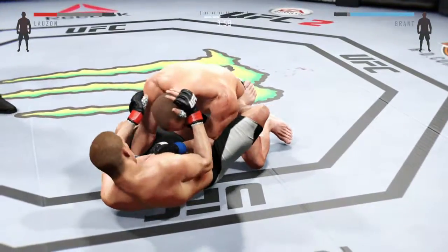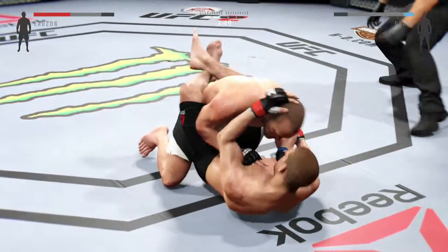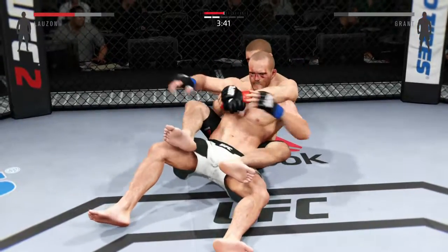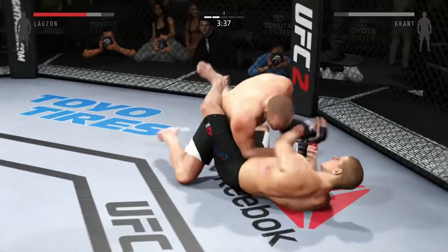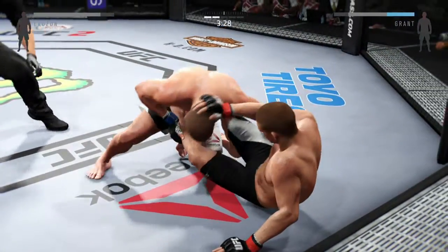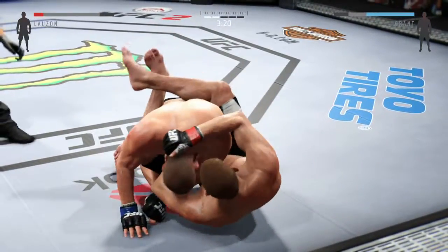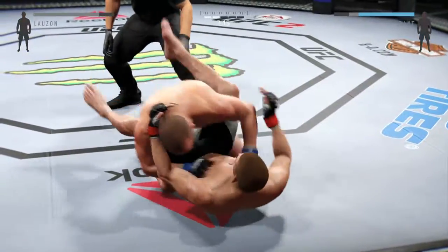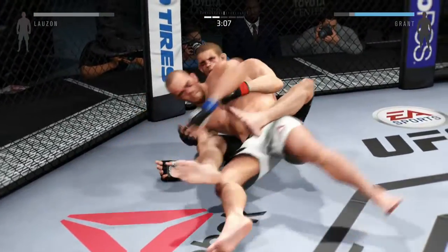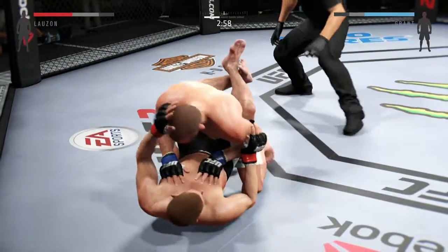Grant gets the takedown, in half guard. That right eye has really started to swell shut. Joey's got his back now. Kind of amazed the referee hasn't decided to stand these guys up. Nice work from the body. He hits him with a hammer fist. And a half guard. Lozon gets caught by the right. Back to half guard now. Nicely done reversal. And he gets reversed.